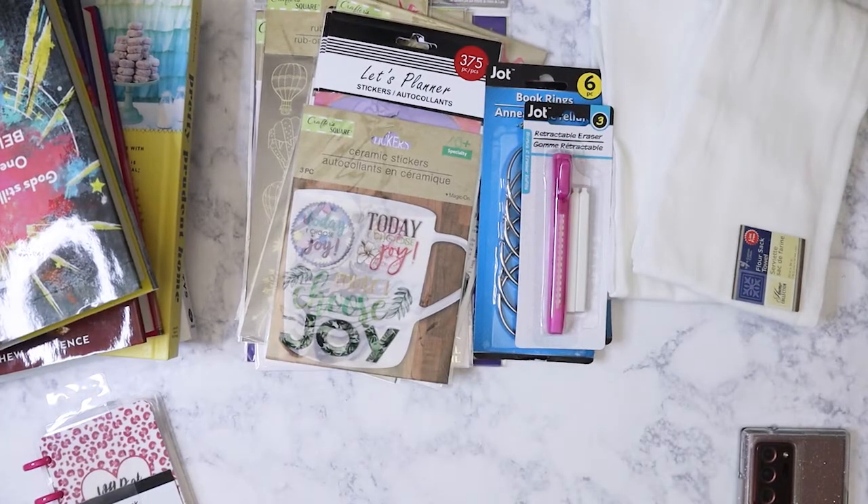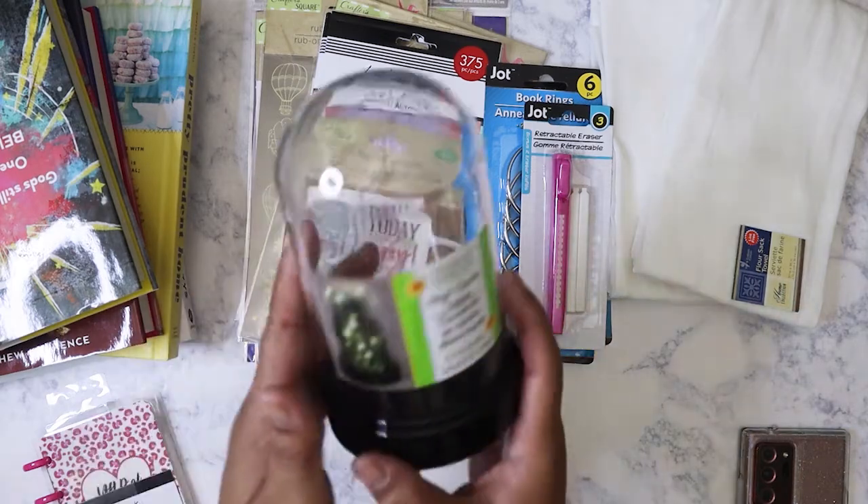Hi everybody, so this is my second time trying to film this because my card got full within the first minute of me filming. So anyways, let's get started. This is a Dollar Tree haul that's probably about a week and a half old, and this is from at least five different Dollar Trees.